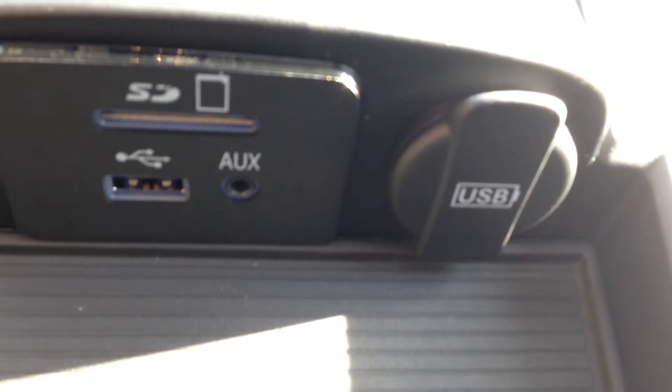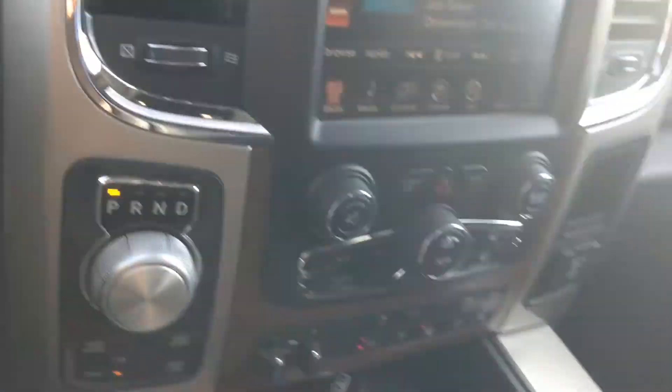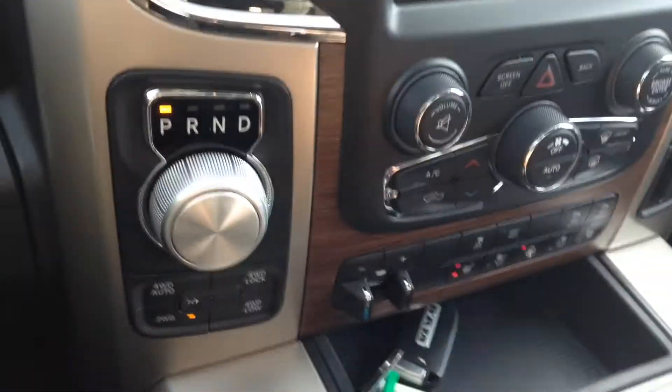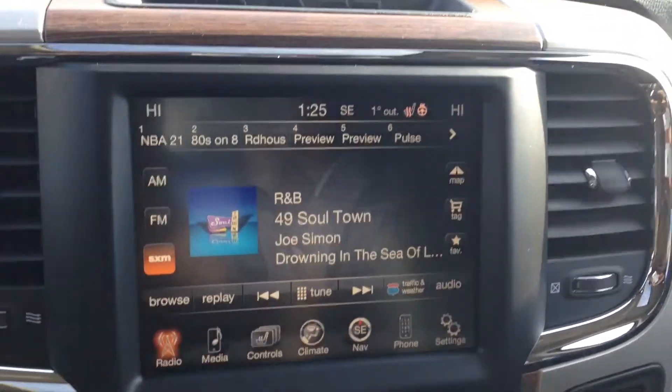We do have the USB slot, USB input, auxiliary input and SD card slot, which allow you to connect your digital devices and play content. Another way of playing your media content, which is always nice.